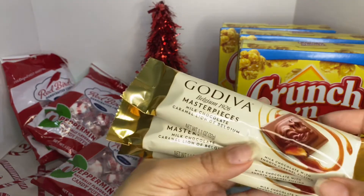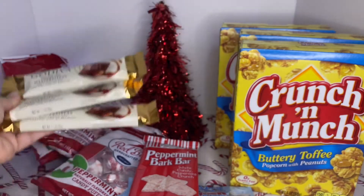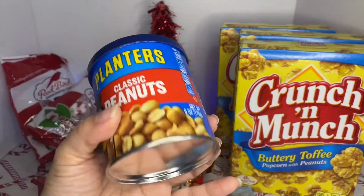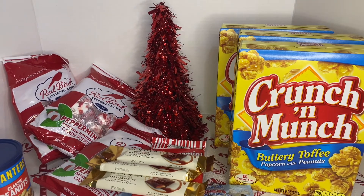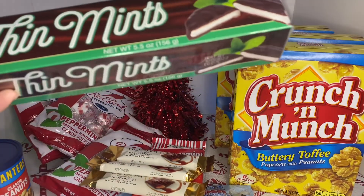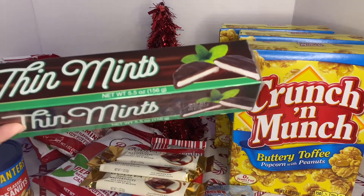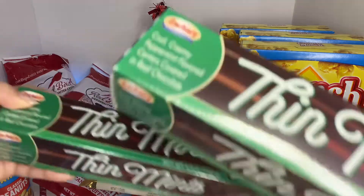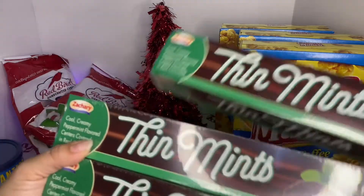Then I picked up three of the Godiva chocolates — these are amazing, everybody knows. These will be going inside the basket. I got one pack of Planters Classic Peanuts — 6 ounce. I also got three packs of the Suckary Thin Mints — like the dupe of the Girl Scout peppermint. This one is 5.5 ounces, cool creamy peppermint flavor, coated in red chocolate. So I grabbed three of these — they'll be going inside my basket.